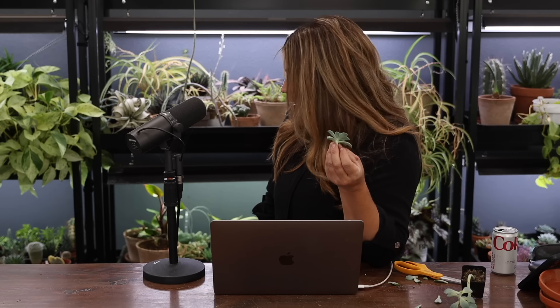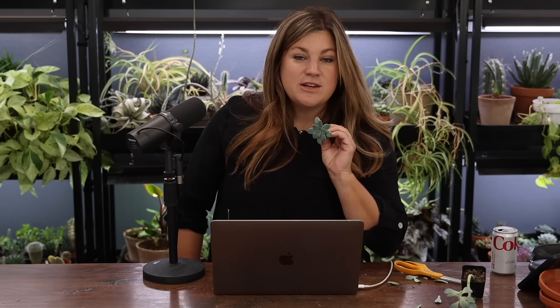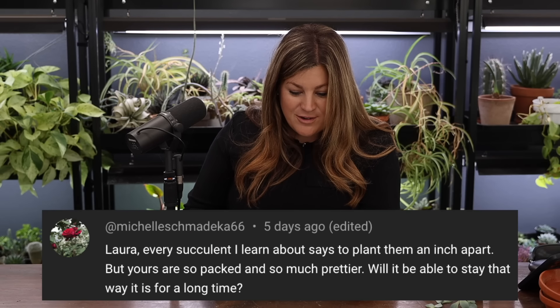Let that cut end heal for a day or two by setting it out in air so it dries, then pop it down in some cactus soil, keep it moist, and they'll form new roots. Succulents typically won't get leggy if they're getting proper light. This one was under a light that wasn't working — one bulb was completely out and one was dim. The ones we planted in the bird bath should be good in the Hartley because it's super bright in there.